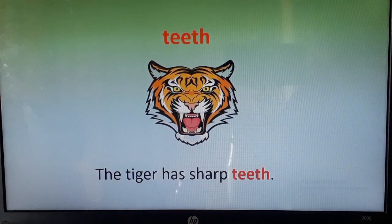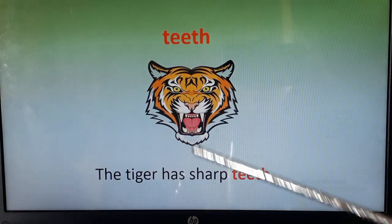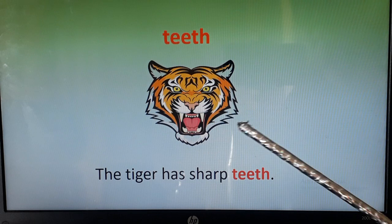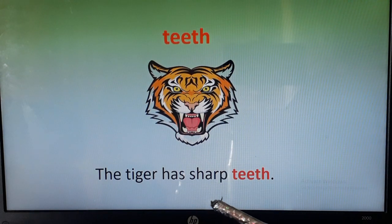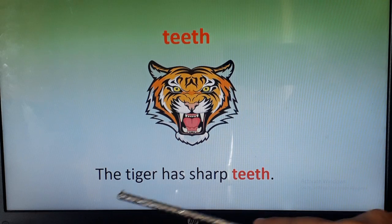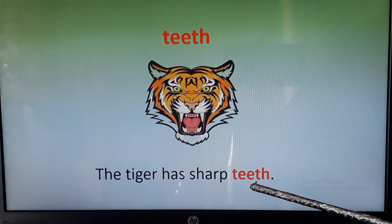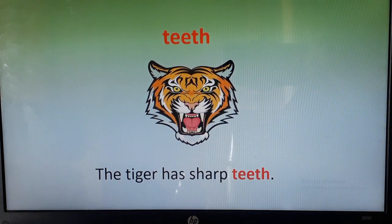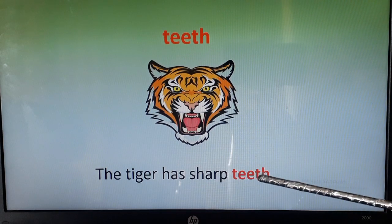This word is teeth. We all have teeth inside our mouth. In this picture you can also see the tiger has teeth. You can see the tiger's sharp teeth. The tiger has sharp teeth.